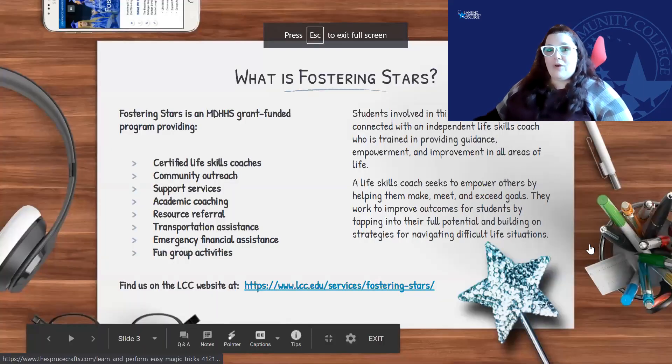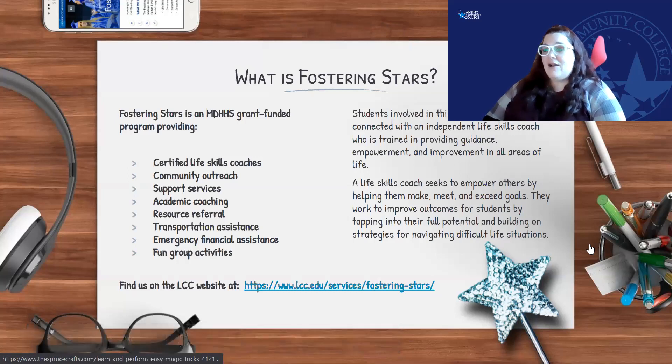Fostering Stars is a grant-funded program in partnership with the Department of Health and Human Services out of Michigan. It's for youth who have experienced foster care after the age of 14 and are attending Lansing Community College. You'll work with Kayla or myself, and what we do is we provide resources, life skills, support services, academic coaching, resource referrals, transportation assistance, emergency funds, and fun activities as well.